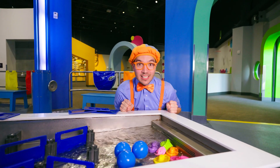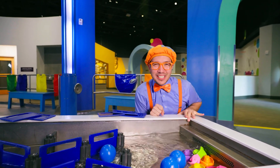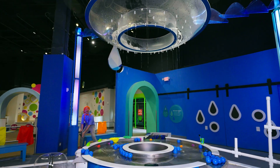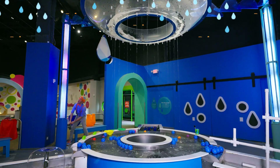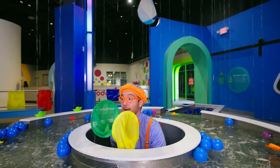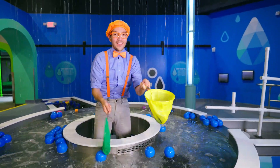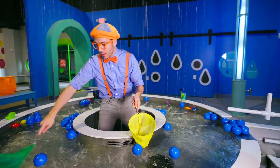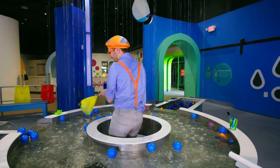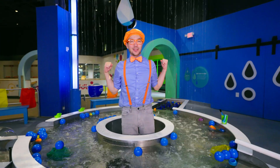I think it's about time for the grand finale! We've had a lot of fun playing with all these boats, but there's one more surprise! Look at it go! I'm getting all the balls on my nets! That was one grand finale.